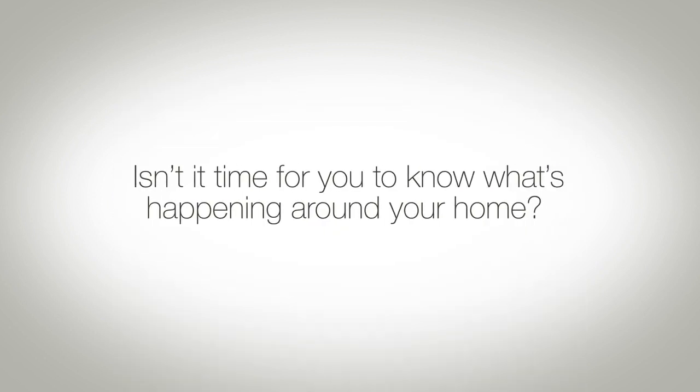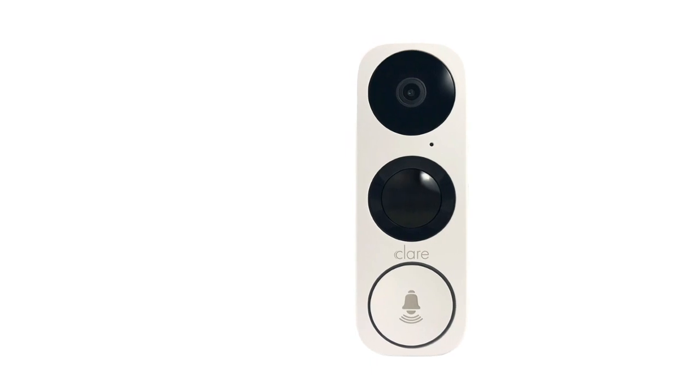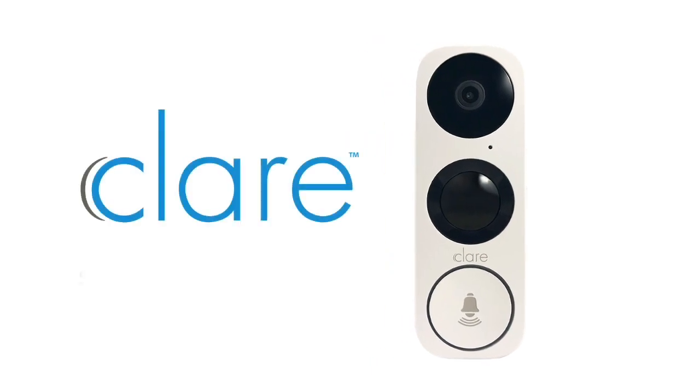Isn't it time for you to know what's happening around your home? Clare and the Clare Video Doorbell: smart, secure, and always monitoring.